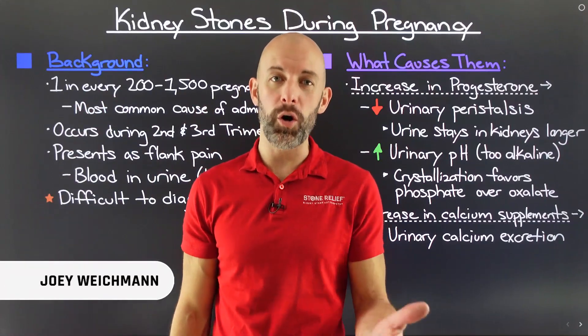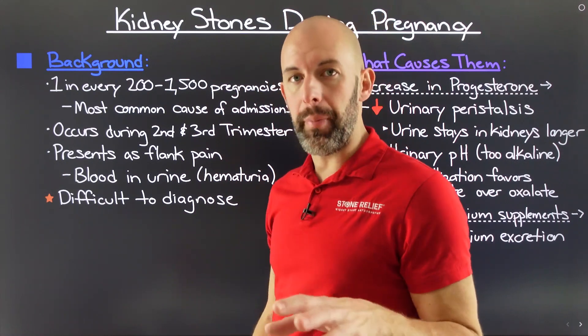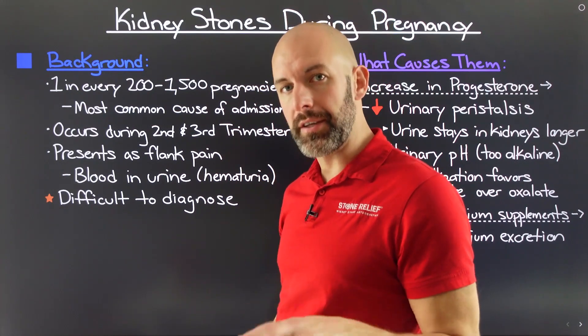Hi, I'm Joey Weichman, and welcome to Stone Relief. Before we dive into this topic any deeper, I want to give you a brief background on the situation with kidney stones during pregnancy.